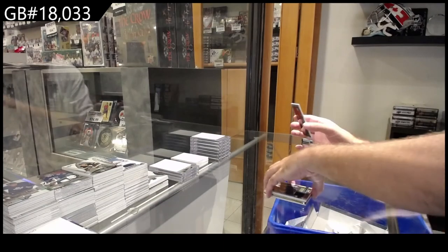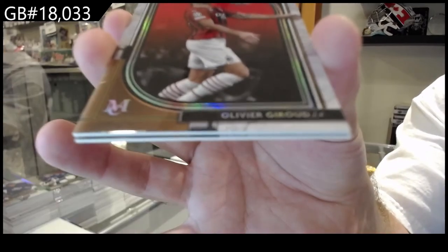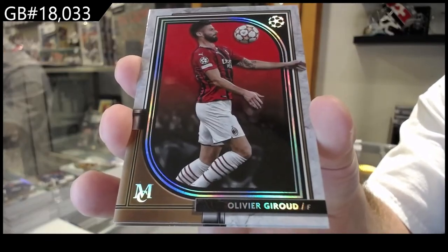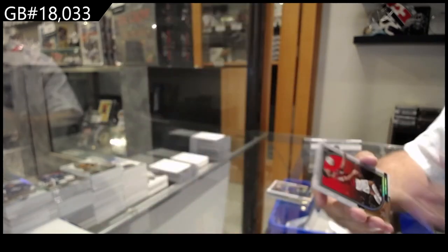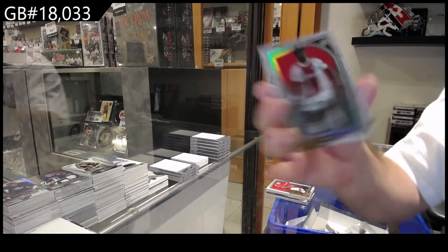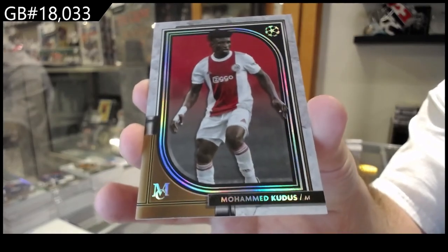Another base — I think this guy's name is Perjuru, I believe. And Kudos — base there we go.